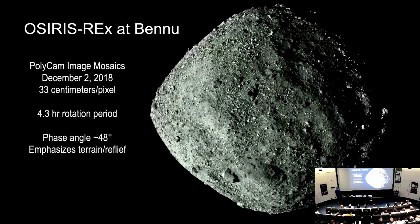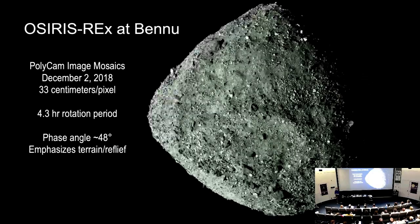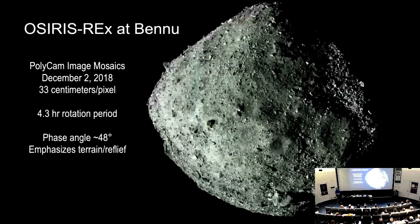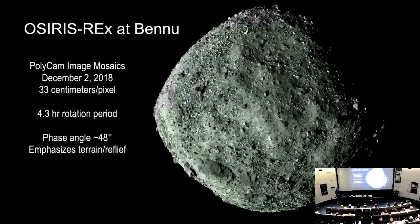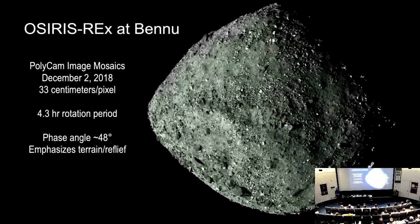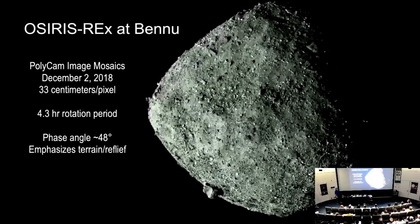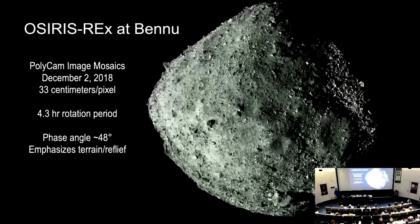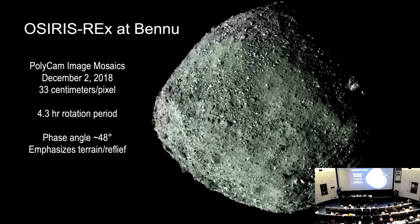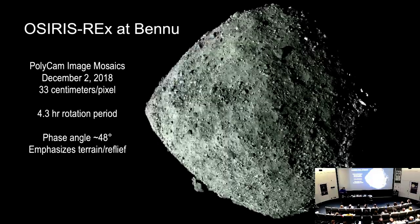Here are actual pictures of Bennu — these are from December of last year as we were just arriving. I have much more recent pictures, but these are where you can actually see the whole thing. It does have this spinning top shape, but you will notice that it's not sandy, and we're going to have to work on that. So we're going from our shape model predictions to this — this is Bennu.